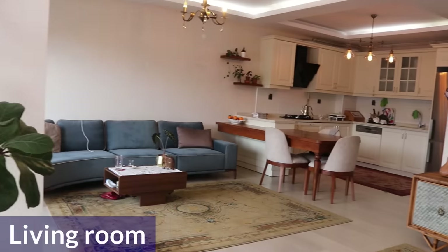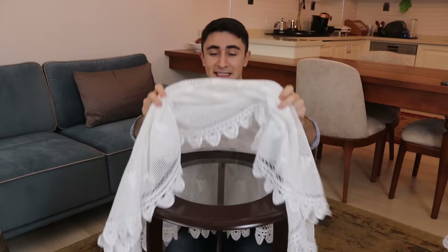Have you ever wondered how Turkish people live? How do your apartments look like? If you are curious about these things, please stay tuned because I'm going to be showing you a building and a house in Turkey today. You are going to learn the Turkish way of living.